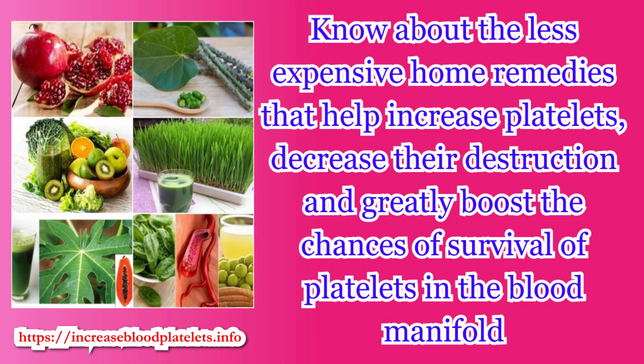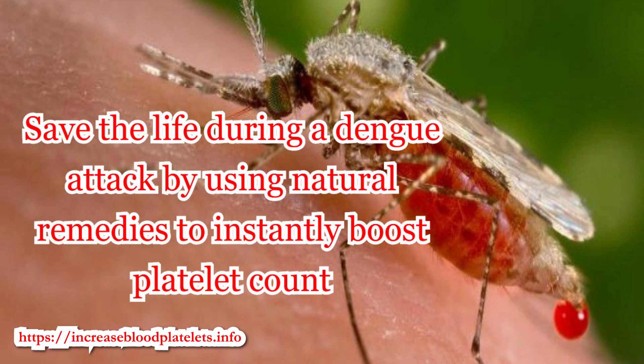Know about the less expensive home remedies that help increase platelets, decrease their destruction, and greatly boost the chances of survival of platelets in the blood manifold. Save a life during a dengue attack by using natural remedies to instantly boost platelet count.